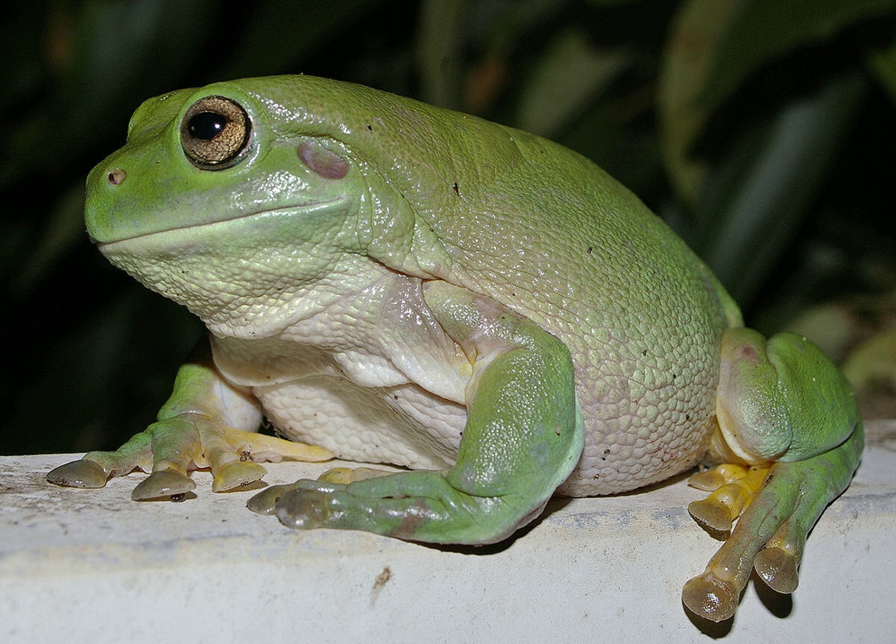Ecology and Behaviour. White's tree frogs are very docile. They are nocturnal, and come out in early evenings to call in spring and summer, and hunt at night. During the day, they find cool, dark and moist areas to sleep. During winter, White's tree frogs do not call, and are not usually seen.